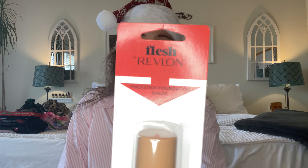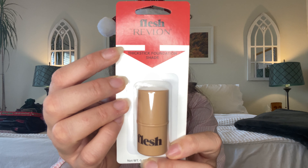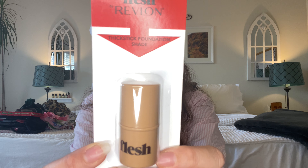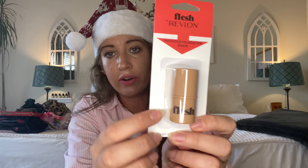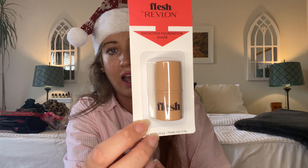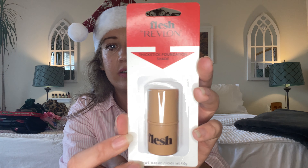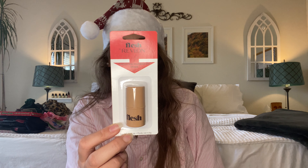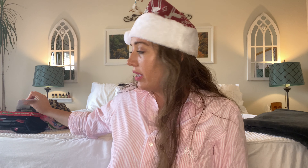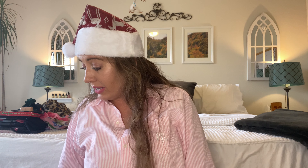The next thing I found was some brand name Revlon Flesh Thick Stick Foundation. I saw this in another color, and it does say on the back that if you get the darker shade you can use that as a contour. So I'm going to specifically try this out as a foundation and a concealer. I have yet to try it out, but again, name brand — perfect thing to stick inside someone's stocking for that beauty lover on your list.